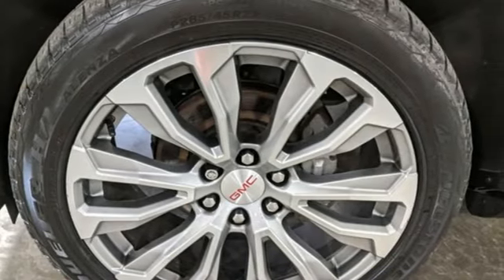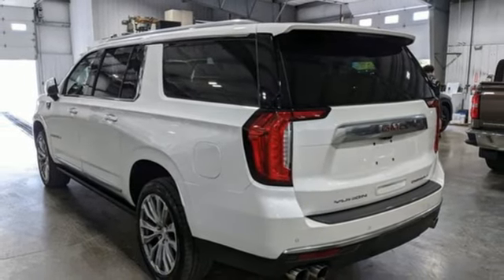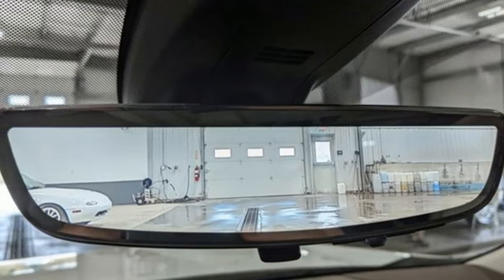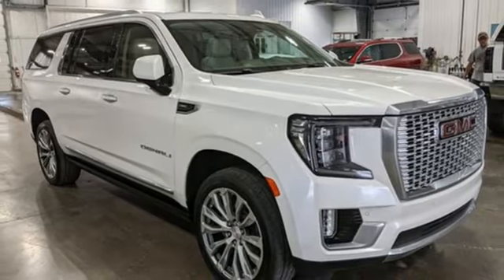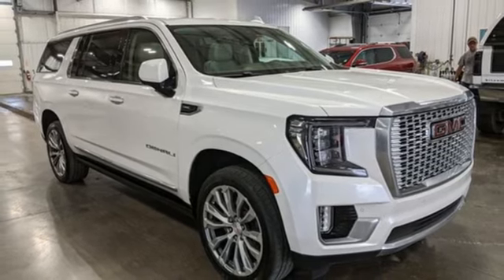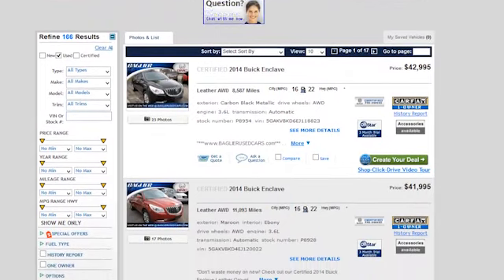Also featured: heated steering wheel, doors, and push button start, proximity key, external memory control, trailer hitch receiver, wireless phone connectivity, and heated and ventilated leather bucket seats. Take it for a test drive today.